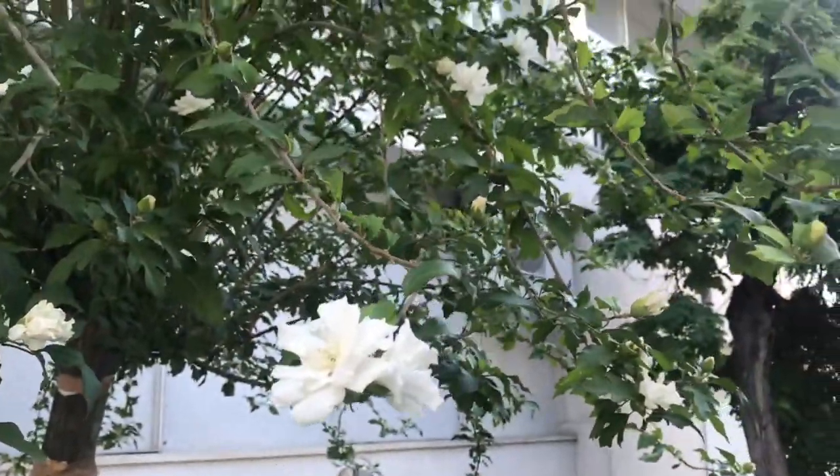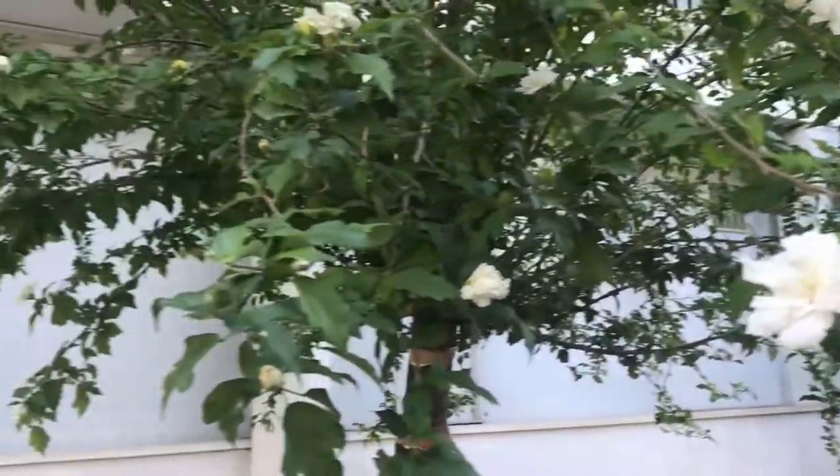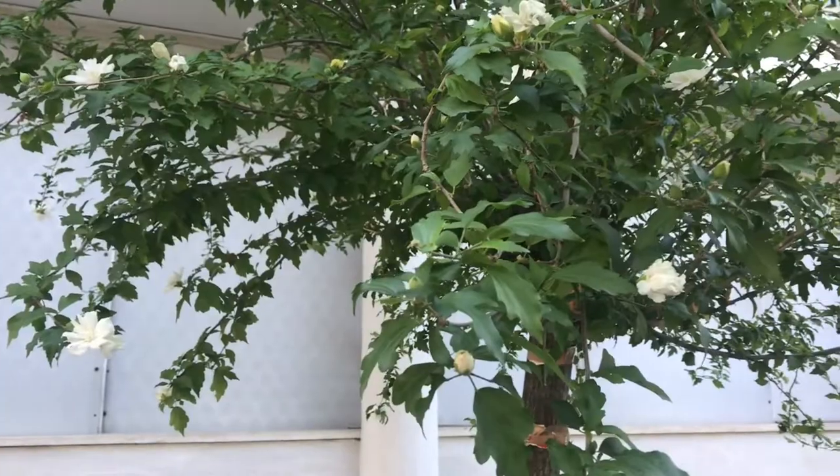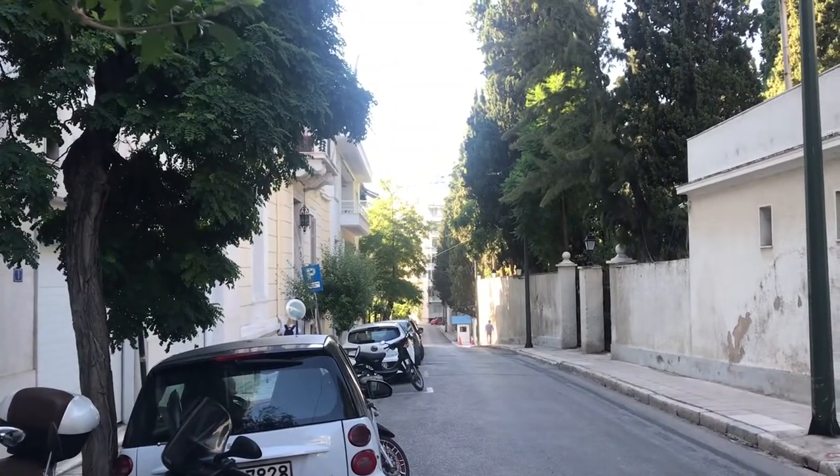This is a really pretty tree. It's got little white flowers, as you can see. And it's just in the road. And there you go, down there. This is the posh end.